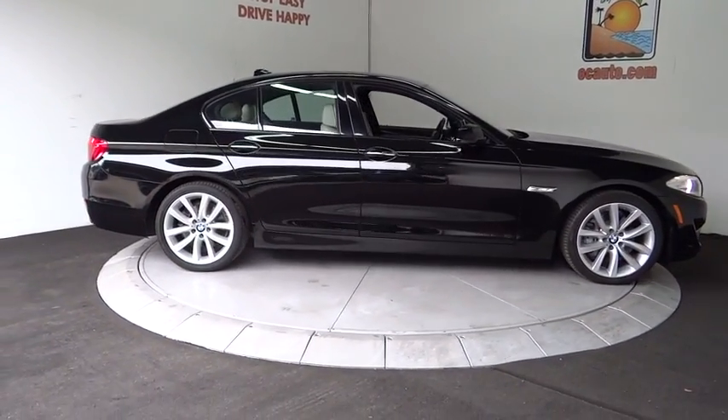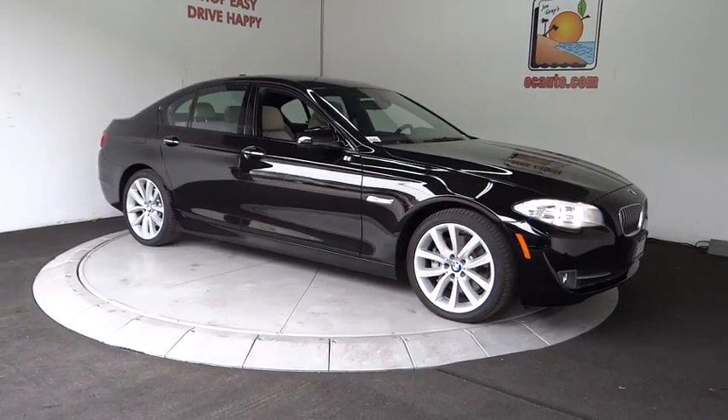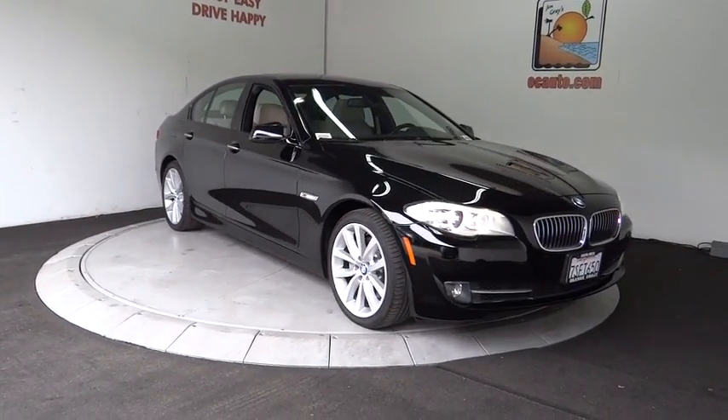Auto-dimming rear-view mirror, floor mats, keyless start, cruise control, four-wheel disc brakes, climate control, AM-FM stereo radio.